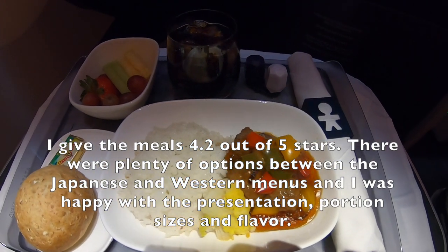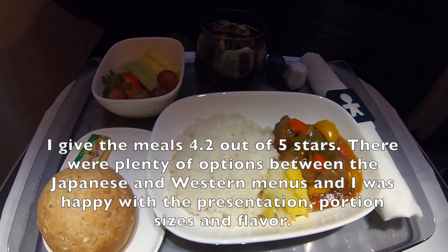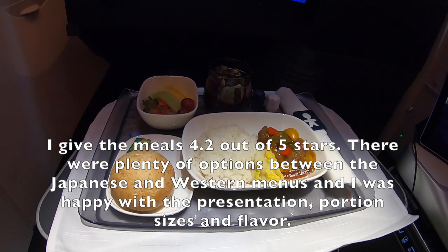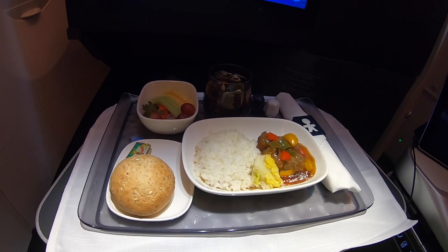I give the meals 4.2 out of 5 stars. There were plenty of options between the Japanese and Western menu and I was happy with the presentation, portion sizes and flavor.